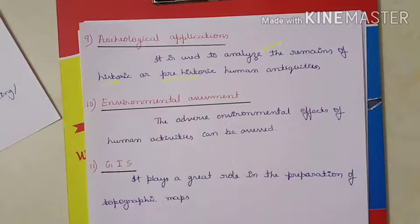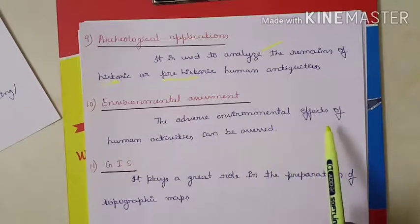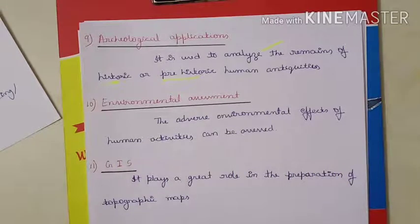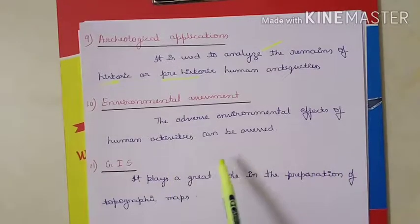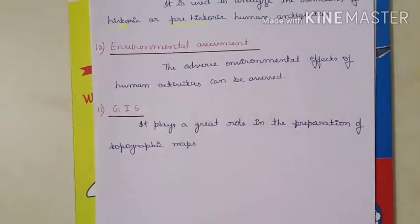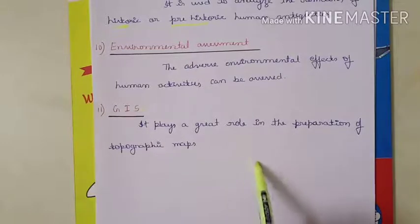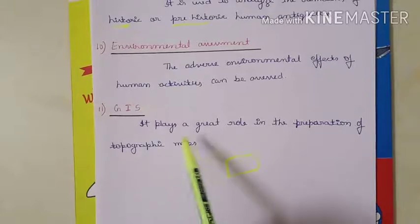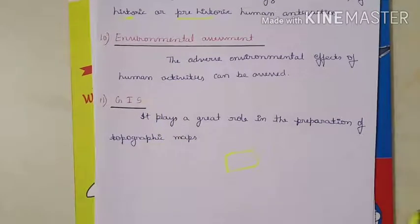Environmental assessment is another application — the adverse environmental effects of human activities can be assessed using photogrammetry. GIS, which we have already studied along with GPS and remote sensing, plays a greater role in the preparation of topographic maps. In aerial photogrammetry, we take photographs and obtain images from which we prepare maps, and GIS plays a very important role in that process.